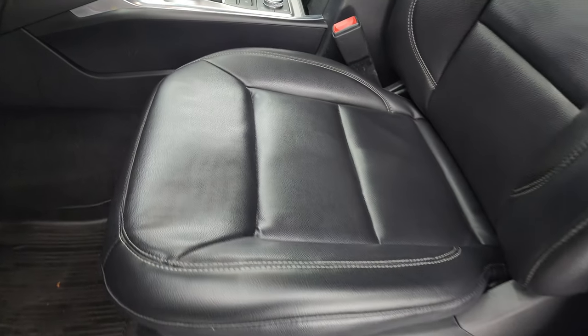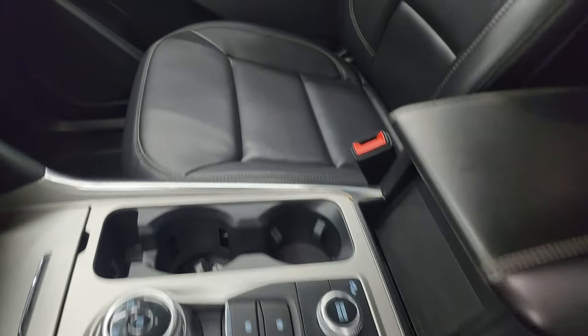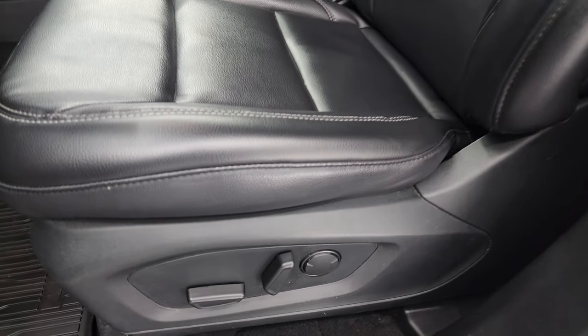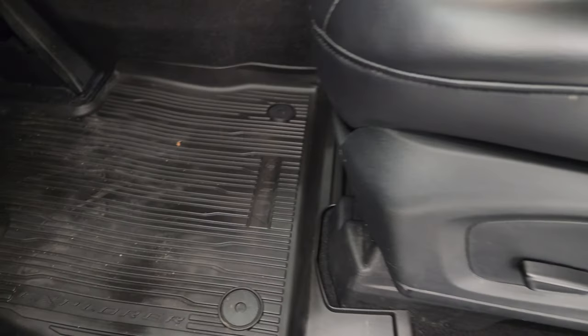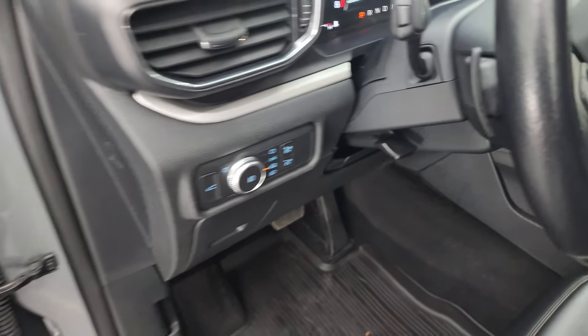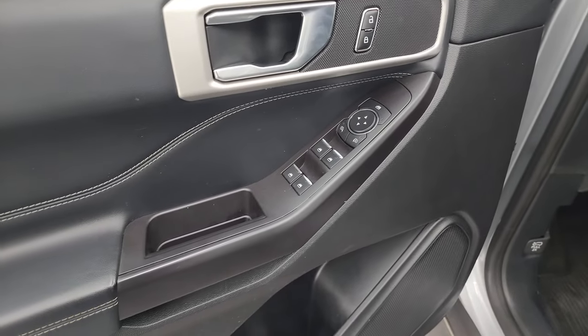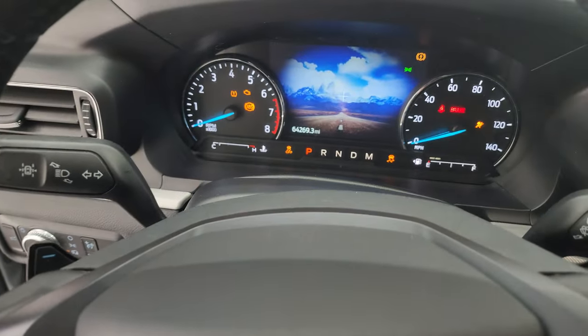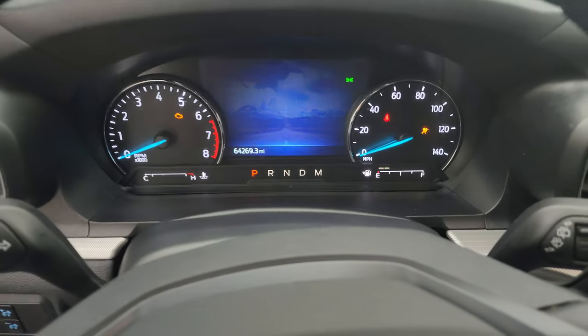Inside, the XLT package gives you the black leather bucket seats — no rips or tears. This vehicle has never been smoked in. You get the power driver's seat with lumbar, factory all-weather floor mats, auto headlamps, tilt and telescopic steering wheel, power windows, locks, and mirrors. Let's hop inside to check out the miles, the radio, and everything this Explorer has to offer on the interior.